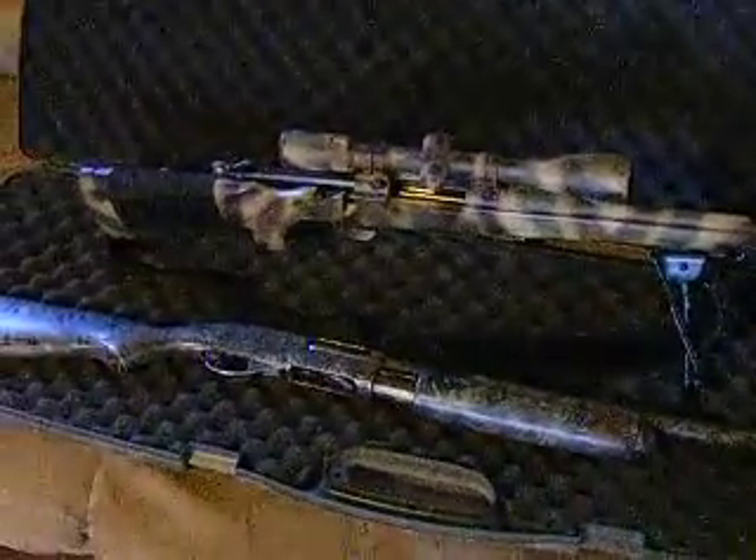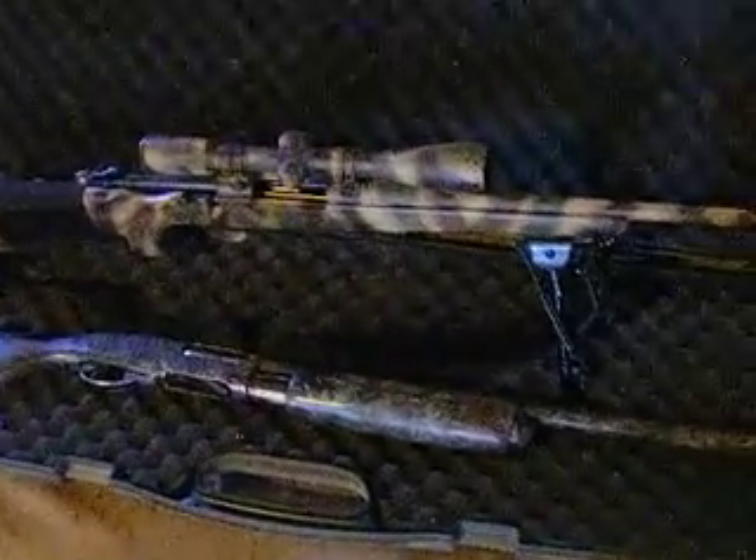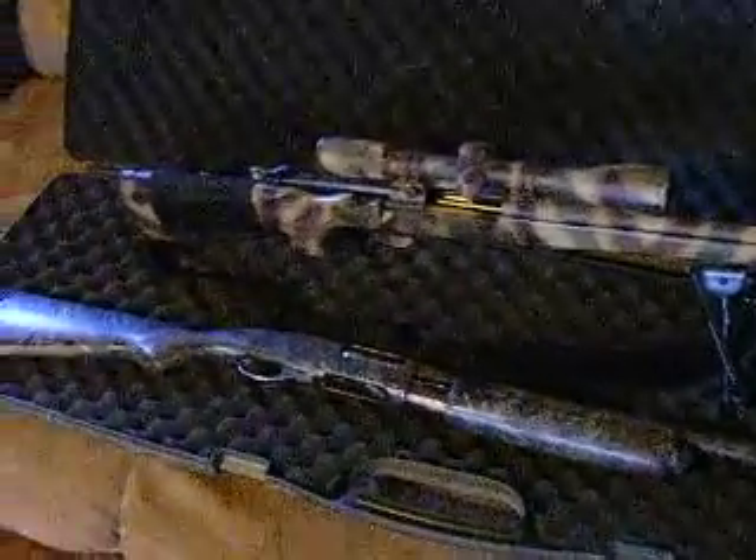Just a note to all you gun guys out there that visit the pawn shops — it pays sometimes to look off in the corner where they've got the ugly stuff, because there's some good stuff sitting over there. You may just get lucky. In this case, I got lucky twice. That's $450 for a damn nice 700 with scope and an 870 with a barrel job. This is OldMoney74, signing out.